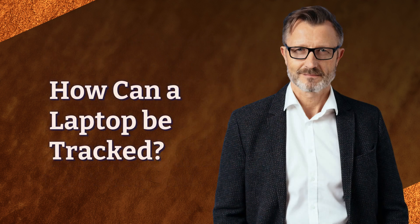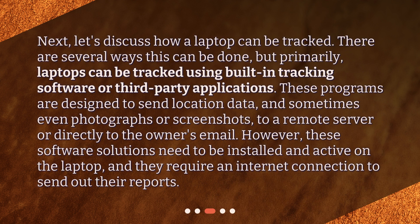How can a laptop be tracked? Next, let's discuss how a laptop can be tracked. There are several ways this can be done, but primarily laptops can be tracked using built-in tracking software or third-party applications. These programs are designed to send location data, and sometimes even photographs or screenshots, to a remote server or directly to the owner's email. However, these software solutions need to be installed and active on the laptop, and they require an internet connection to send out their reports.